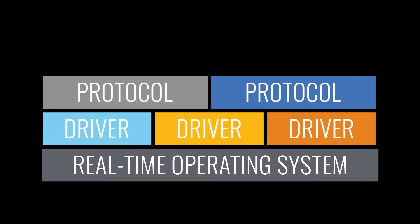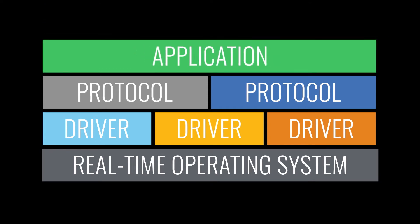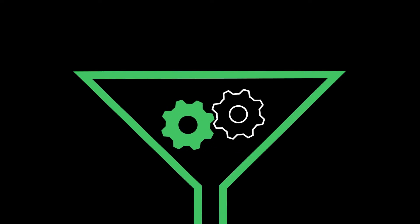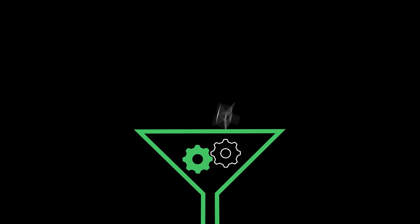Soon after, middleware to manage the low-level functions became available. Embedded engineers were then free to focus on their application again. Today, some industrial IoT solutions can look a little like a bare metal system.